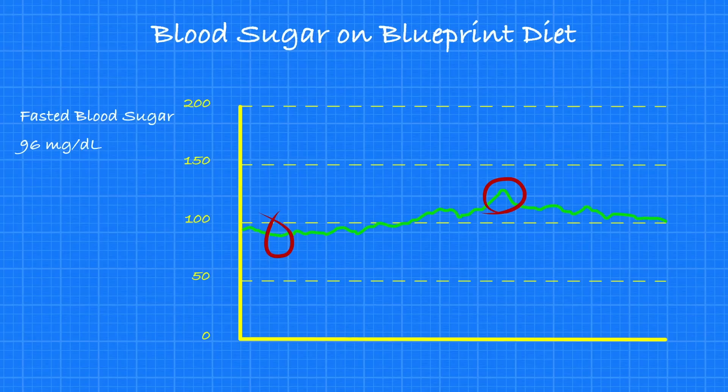My HbA1c was 4.8%. As you can see, there are no huge spikes and crashes — it's relatively stable throughout the day. Now let's look at my blood sugar from the first day I was off the Blueprint diet. To preface things, I don't recommend that anyone eats like this. I did this for science and to further our understanding of the relationship between food and blood glucose.